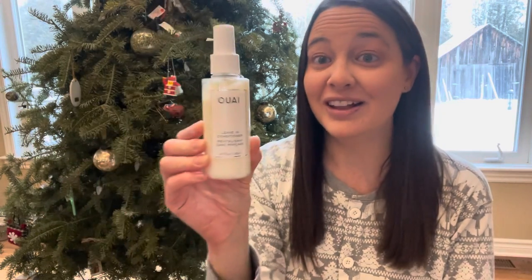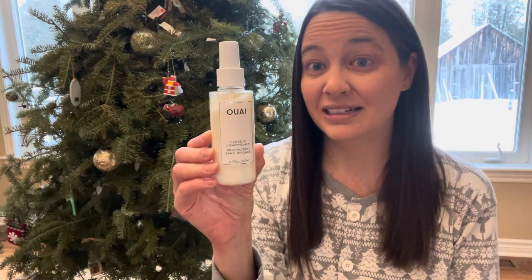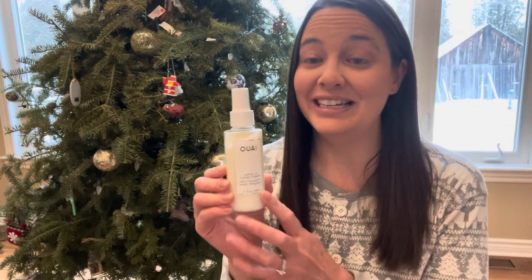I got some leave-in conditioner. I'm not sure how to pronounce it but I got this in my FabFitFun box and it was literally the best leave-in conditioner I have ever used and it's quite pricey. I'm not sure if they normally do sales but this is amazing and I was super excited to get that in my stocking.